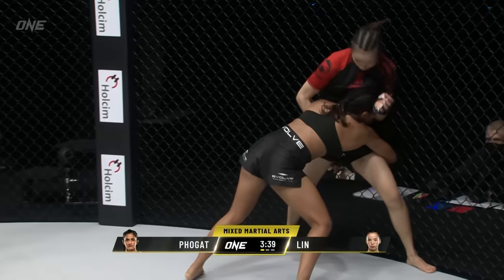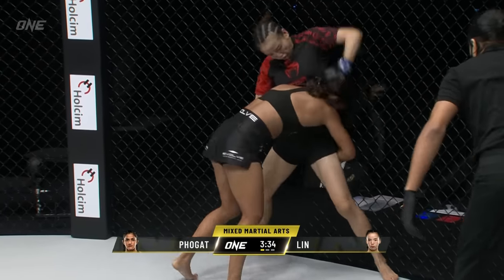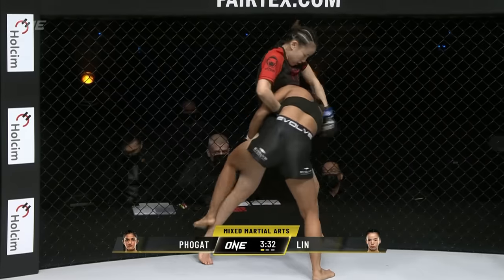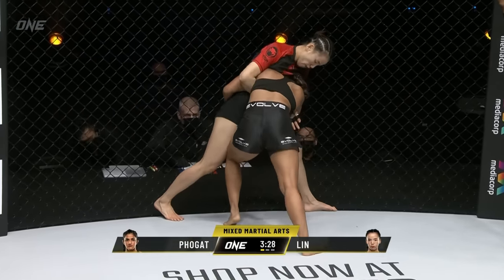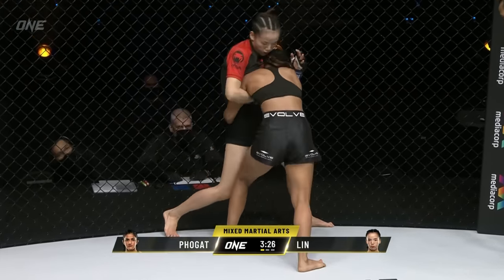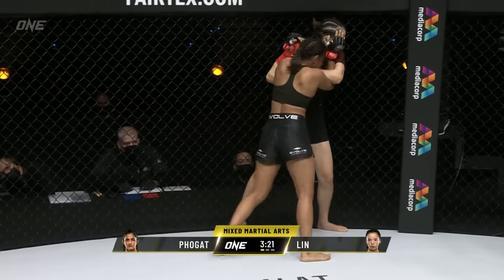Watch for the takedown now — does Ritu Fulgat get that double leg? Can she sink it? She's nice and tight on those hips, and it looks like she has her hands clasped together. Let's see if Lin Hoshin can defend. She's got a nice wide stance. She gets that underhook on that side and looks to pry Ritu up — and she does, creating a little bit of separation and framing off the face.